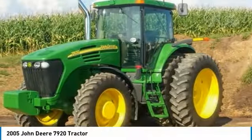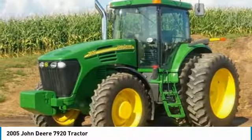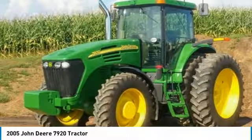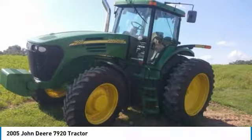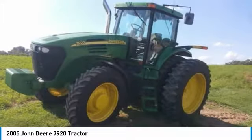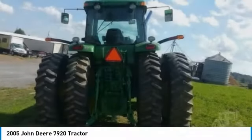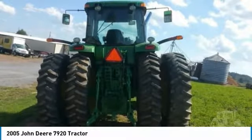It comes fully loaded with options and features that are perfect for any hard-working individual. Highlights include: MFWD, IVT Transmission, 385-85R34 fronts, full-set front weights, 200 horsepower, and with 3,200 hours, you can rest assured that this 7920 will be hard at work for many years to come.